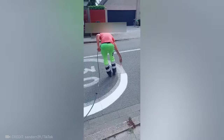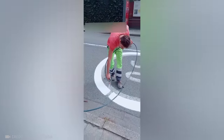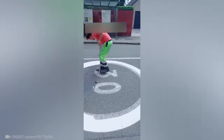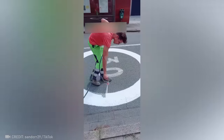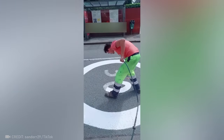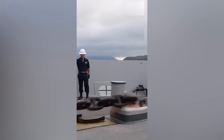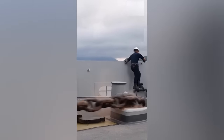I'm still in shock at this guy's precision. With just one swing, this sailor is able to stop a multi-ton ship.